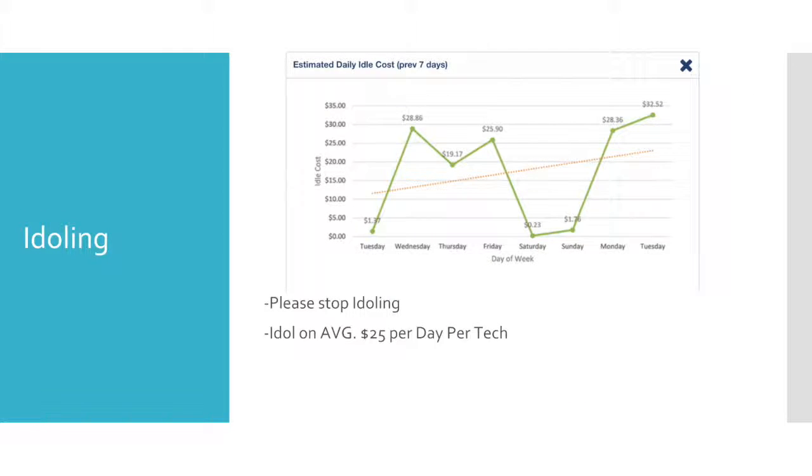We also talked about idling — how we need to stop idling. $25 per day per tech. That's the high end, not really true, but we are idling a ton. It got a lot better since this meeting, which is great, so let's continue that.